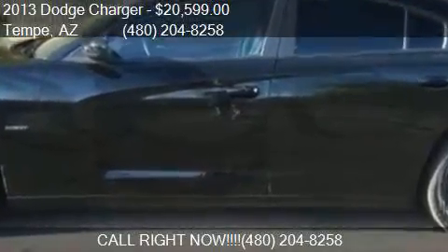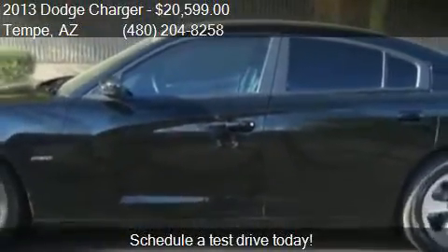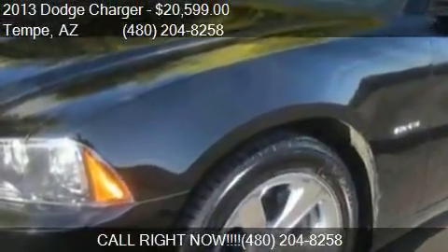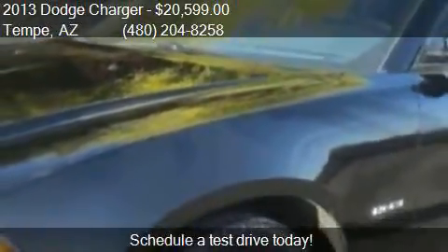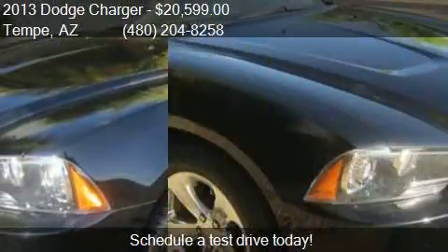This 2013 Dodge Charger is offered by All Credit Auto Source, priced at $20,599. This Charger is ready to sell and has just over 60,894 miles.